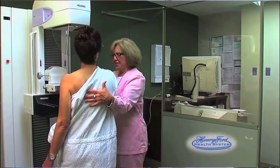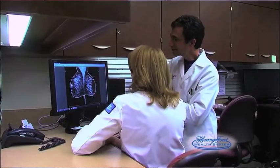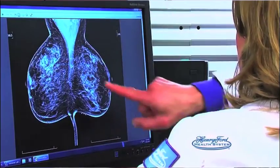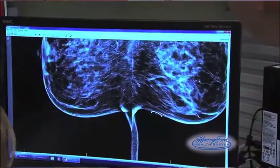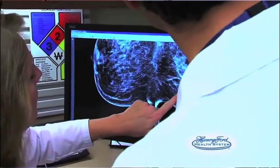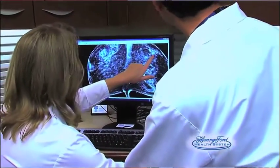Our job is imaging of the breast. We evaluate the cancer once it's diagnosed to help the surgeon plan the treatment. We communicate with the surgeons, the oncologists, and the pathologists. And it's not just in the screening phase — it's throughout the whole phase: the screening, the diagnosis, and afterward. So we see the patients quite often.